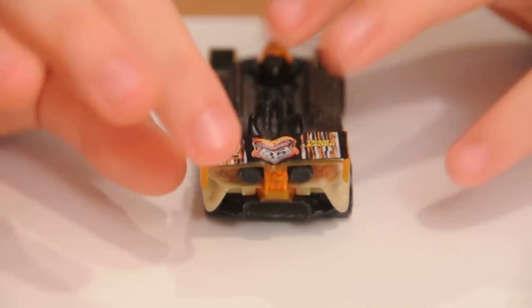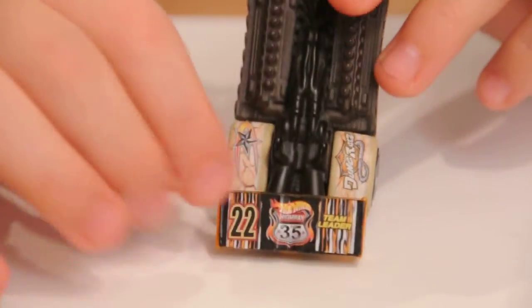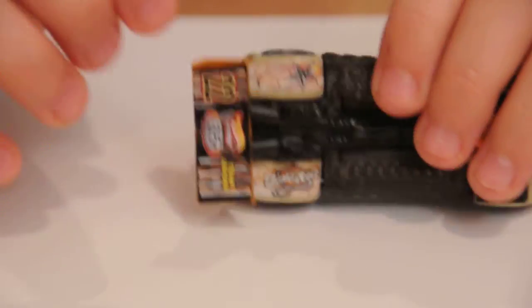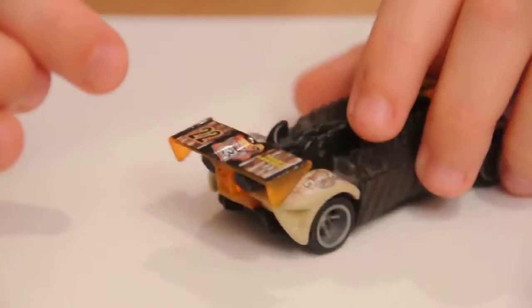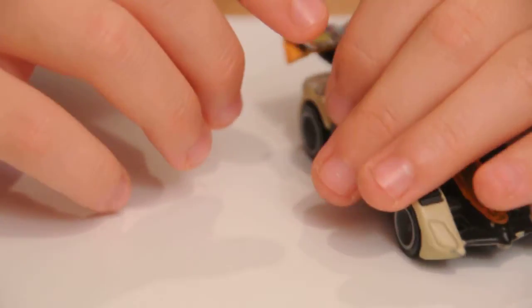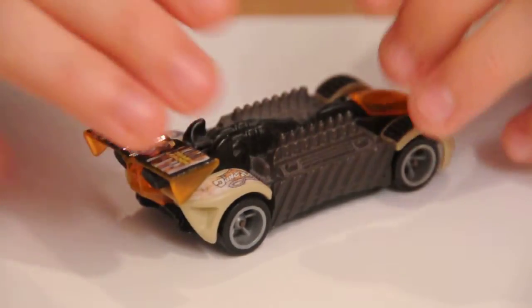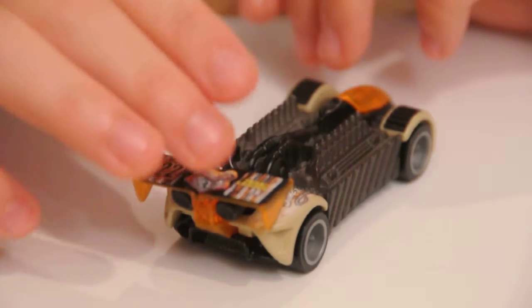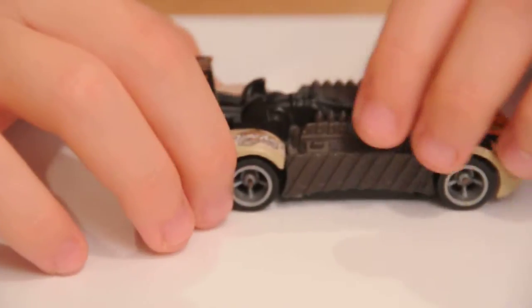From the side it says 'Highway 35,' '22,' and 'team leader.' That's pretty much all the side view has to show. Now I'll show a couple of full diagonal views and a top view.